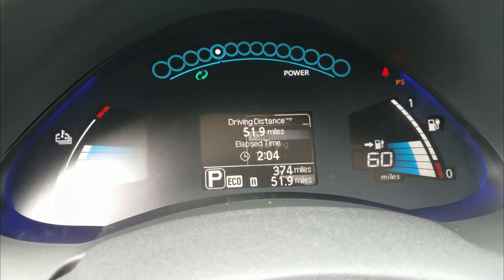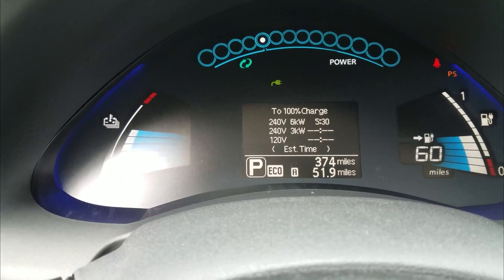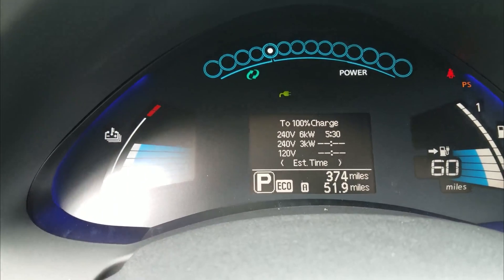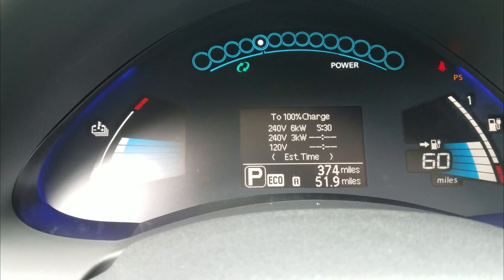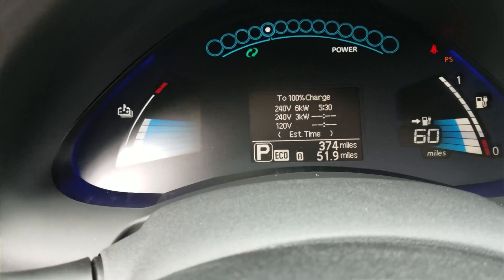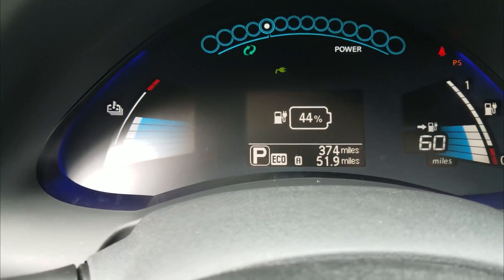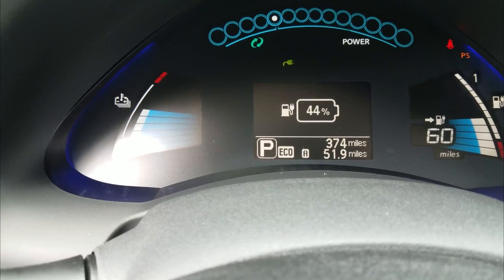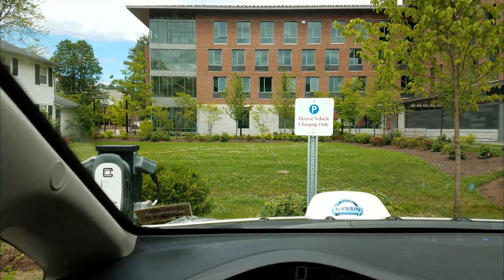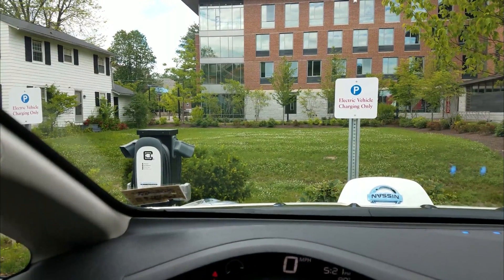I'm on a 240-volt right now — I just figured out what this screen is all about. It's telling me it's going to take five and a half hours to charge from where I'm at, which is just under 50 percent — 44 percent right now. So five and a half hours to fully charge the car. Thank you, Bates — I really appreciate it!